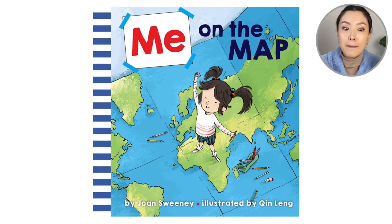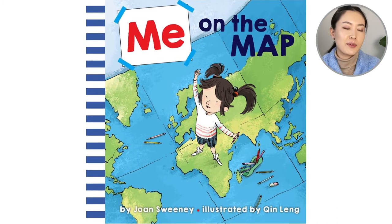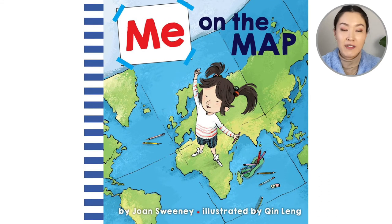Looking at the cover of the book, we see a map. You might have seen this before at school, or you might have a map at home. And in this book, we're going to learn how to read maps.